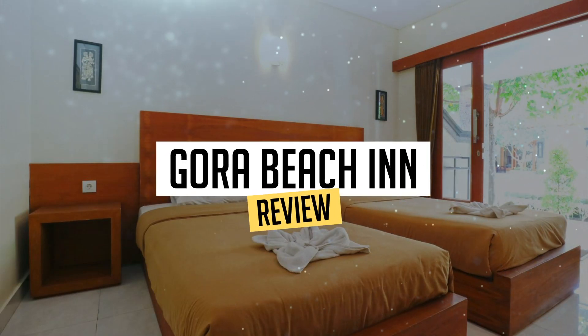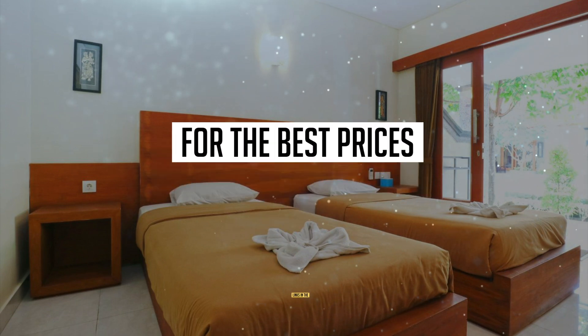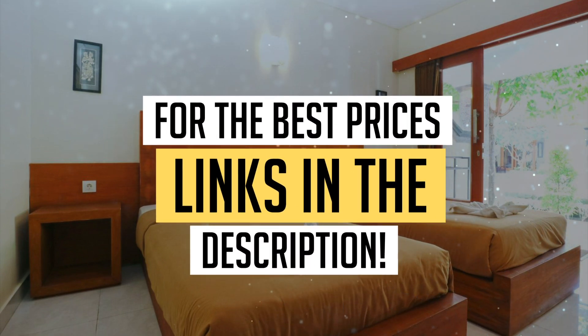Today, we're diving deep into a review of Gora Beach Inn, located in Kuda. Let's find out if you should stay there. To book this hotel at the best prices, check out the links in the description below.